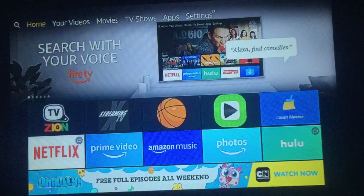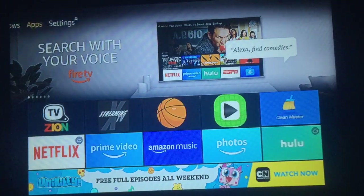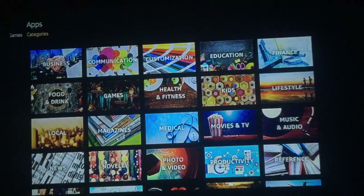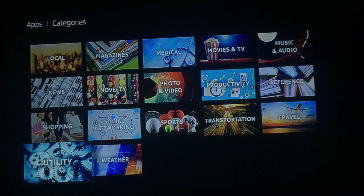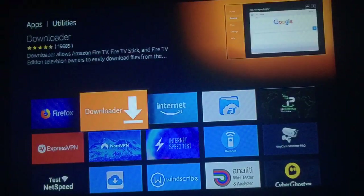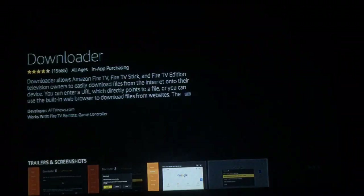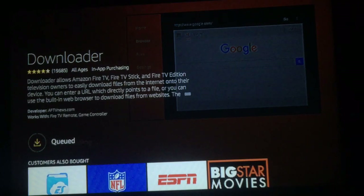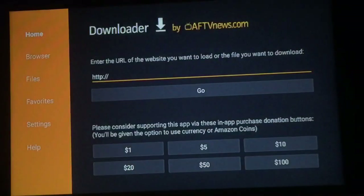Press your Home button. The next thing we're going to download is Downloader. Go over to Apps, go down to Categories, then scroll all the way down to Utility. Once you're in, you'll see Downloader as your second option — go ahead and press it, then press it again to download. As always, if you find this video helpful please subscribe. Once it's ready, press Open.